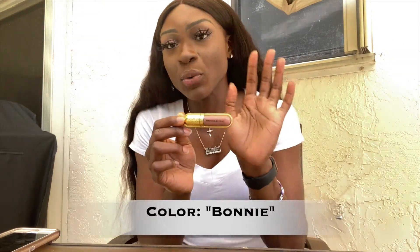The last gloss they sent me is in Bonnie. It's a nudish color for a lighter skin tone, but I also use it as a contrast piece when putting on my lip gloss. Same as the last two — very sheer, very glossy, and not overpowering. It's not a chalky light brown; it's a sheer light brown color. I love this one as well.